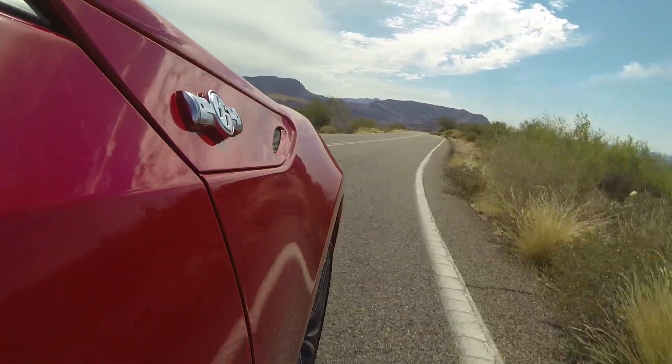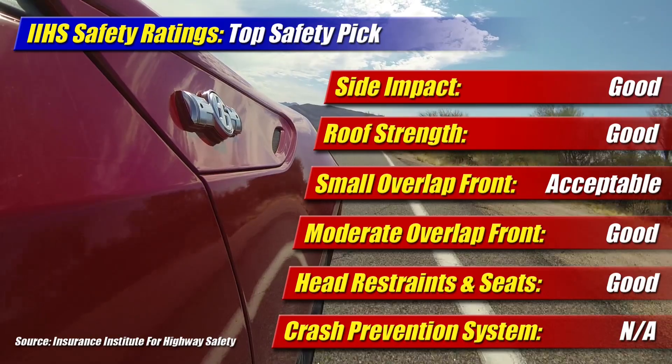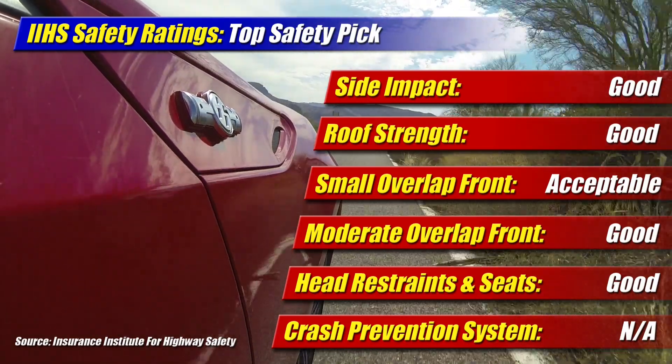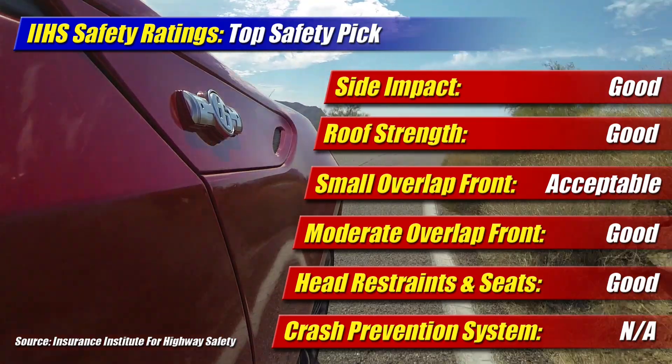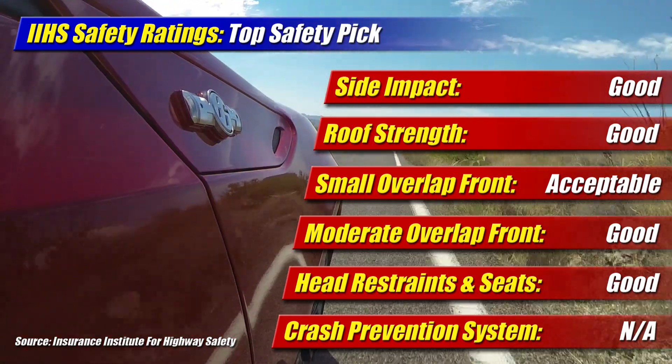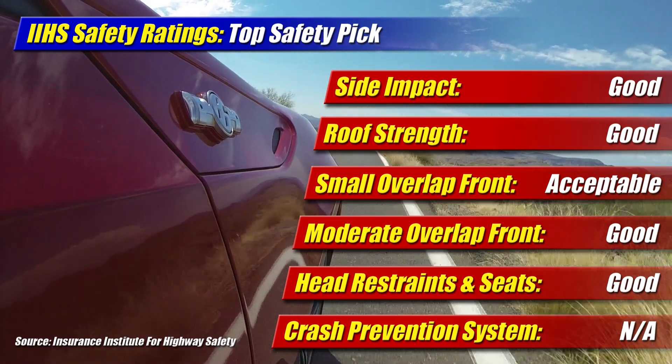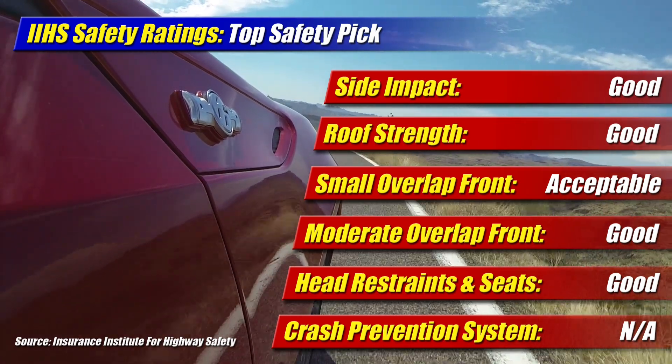In safety, the Scion FR-S continues to impress as the IIHS awarded it their coveted Top Safety Pick. It achieved good results in most tests and an acceptable rating on their small overlap test. Crash prevention technologies aren't yet available here, so it's not eligible for Top Safety Pick Plus.